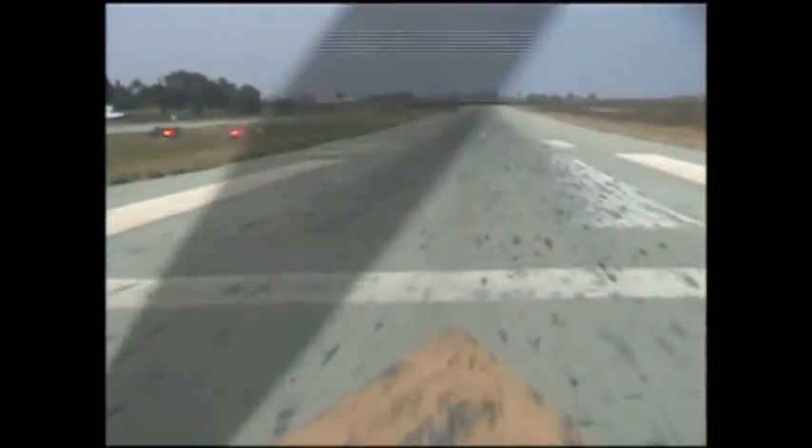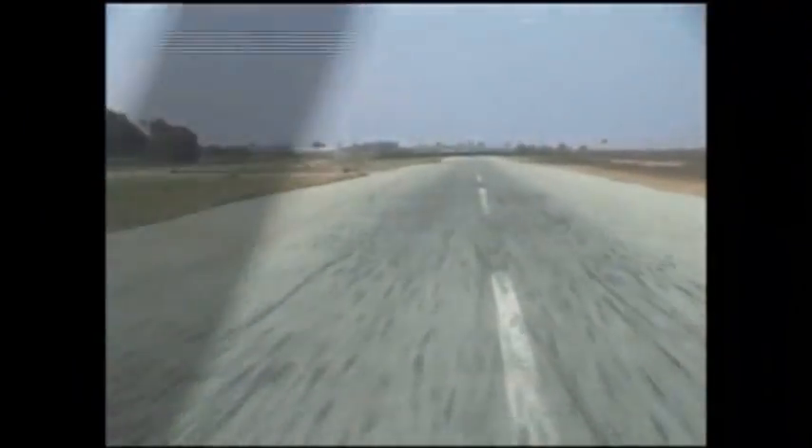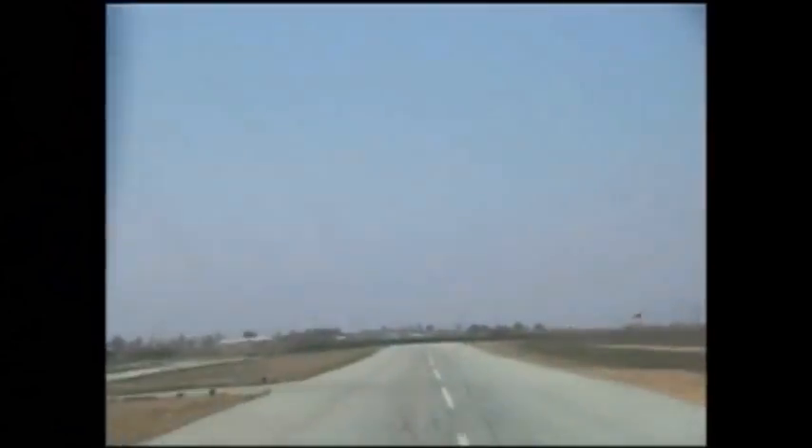Gypsy notes the speed change on roll: 14 knots... 45 knots. Just before rotation, speed is announced: 66 knots.